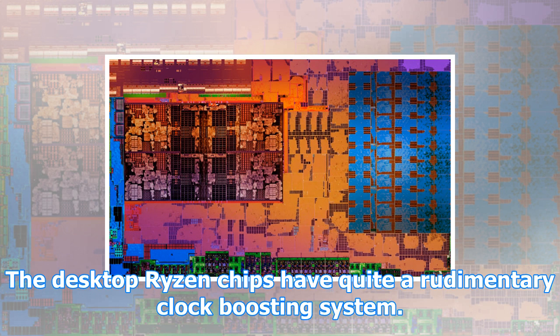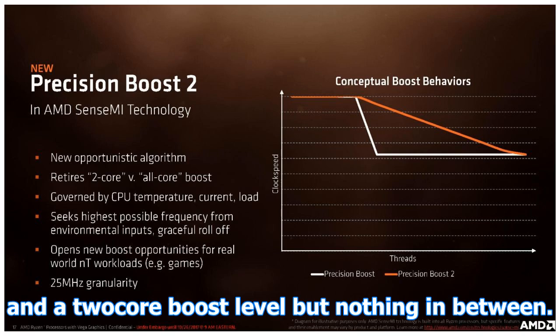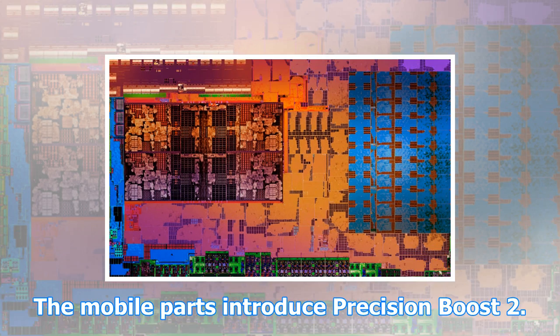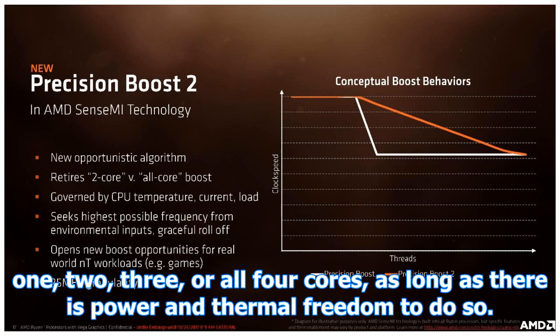Precision Boost 2 gives much more flexibility over system clock speeds. In bringing Zen to the mobile space, AMD has made some changes to power management and clock speed handling. The desktop Ryzen chips have quite a rudimentary clock boosting system. Precision Boost in the desktop chips has a all-core boost level and a two-core boost level but nothing in between. A workload exercising four of the cores of a desktop Ryzen will not be able to use the thermal and power budget to boost all four active cores beyond the all-core boost level, even though there will often be headroom to do so.